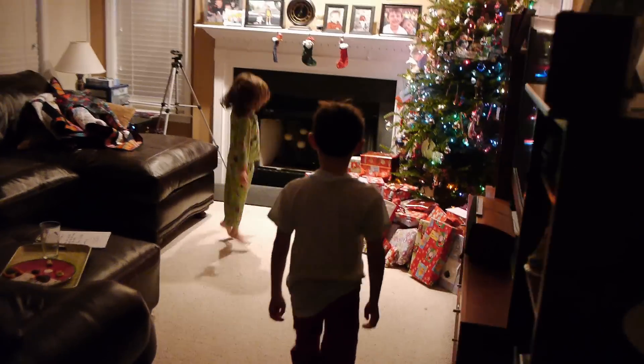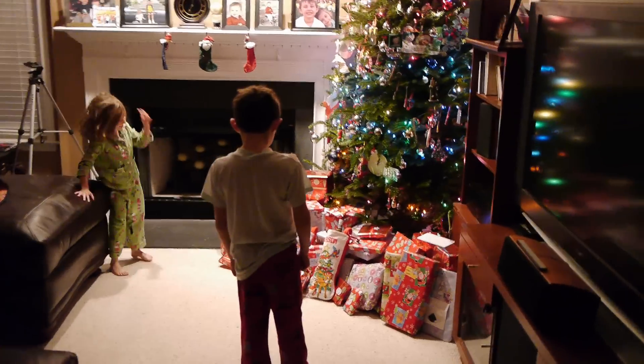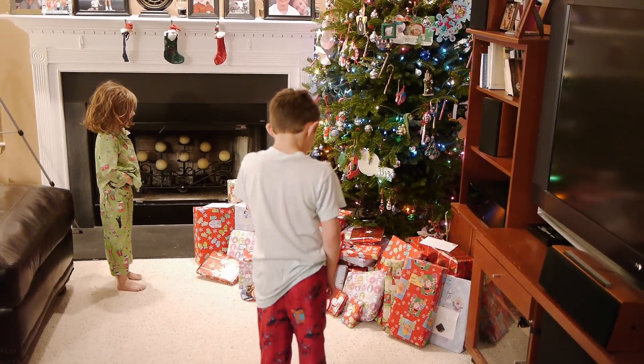Yay! There's presents! Yay! Daddy, look! Wow, there's a lot of presents. I know, there's a lot of them.